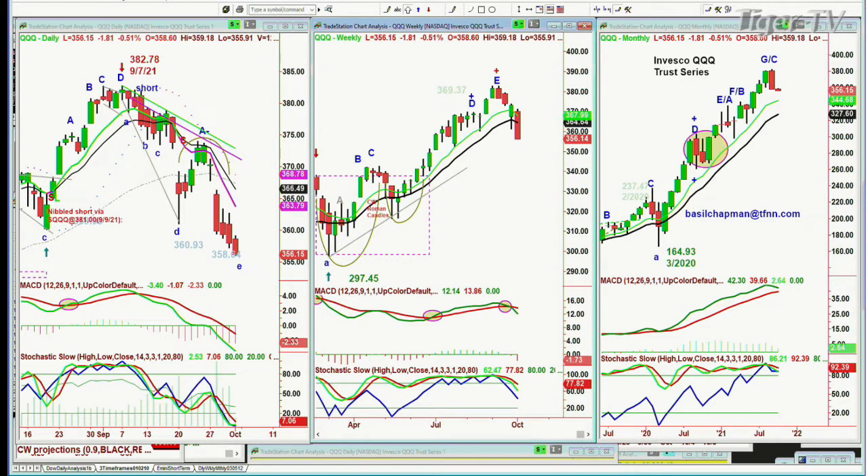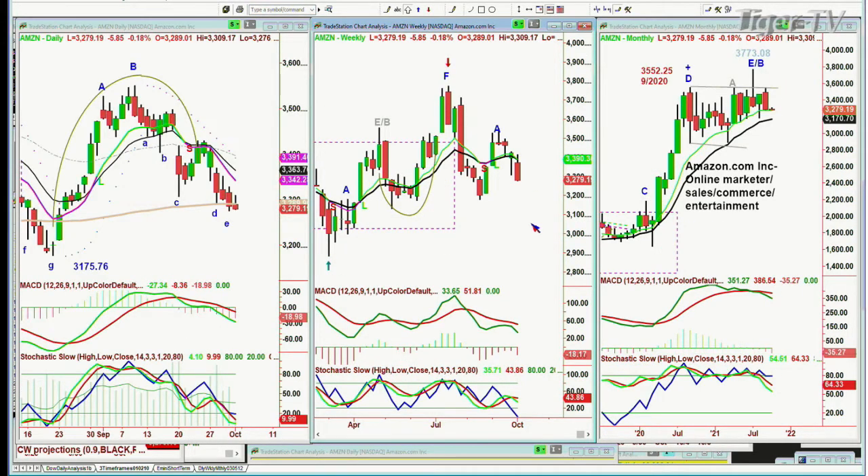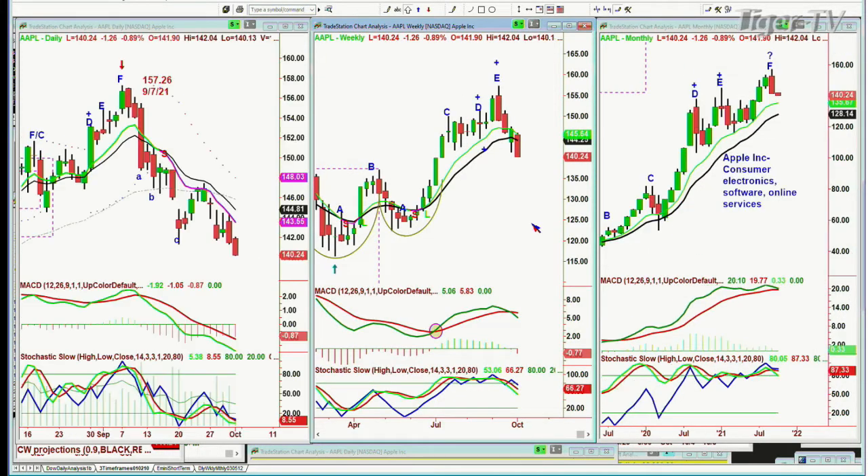Let's look at Amazon - is it bouncing at all? Nope, it's weak. It's down six, nearly at a low, right on the 200-period exponential moving average. Apple - is it bouncing at all? Nope. It's down $1.25 at $140.24, making a new multi-week low.